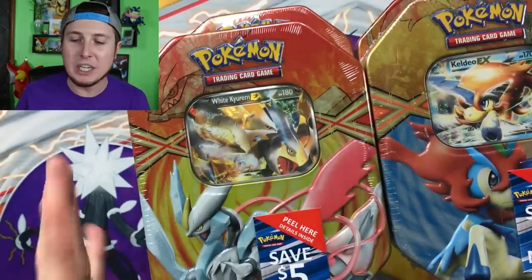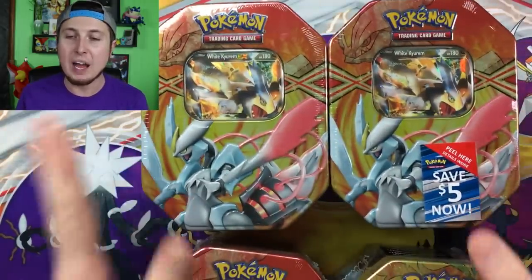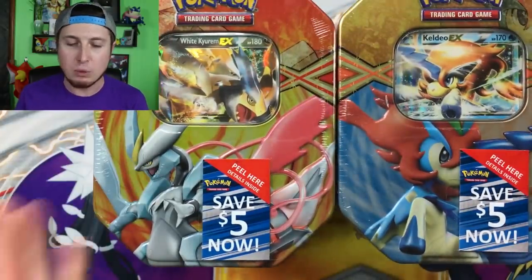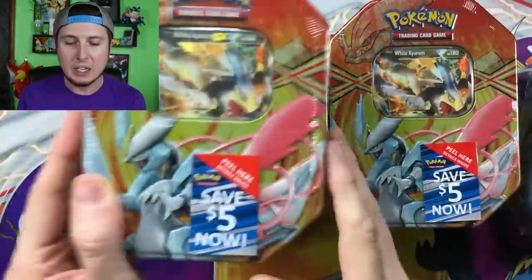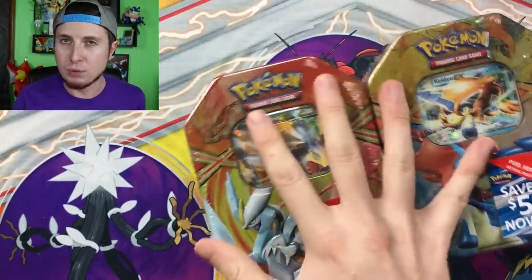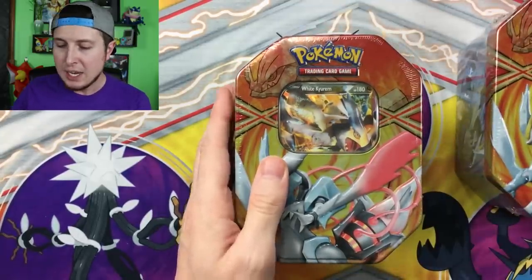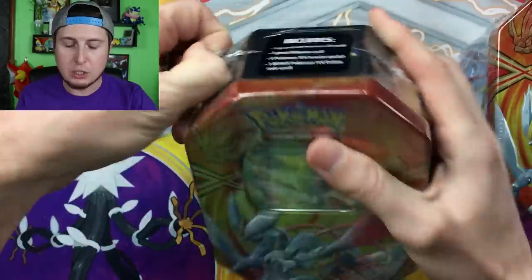So we did part 1 last Wednesday, we're doing part 2 today, and this Friday we are going to do part 3. We have 3 White Kyurem EX 10s left and then 1 Keldeo EX 10. What we're going to do is open up 2 White Kyurem EX 10s today and save the last 2 for Friday. There is Boundaries Crossed, Dragons Exalted, and Plasma Storm in these Pokemon 10s. This old stuff from 2013 is absolutely crazy.